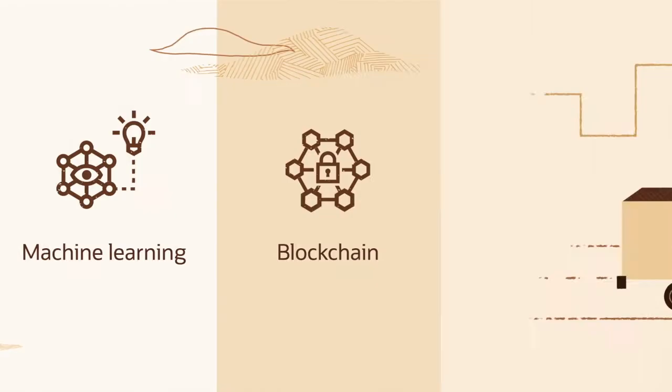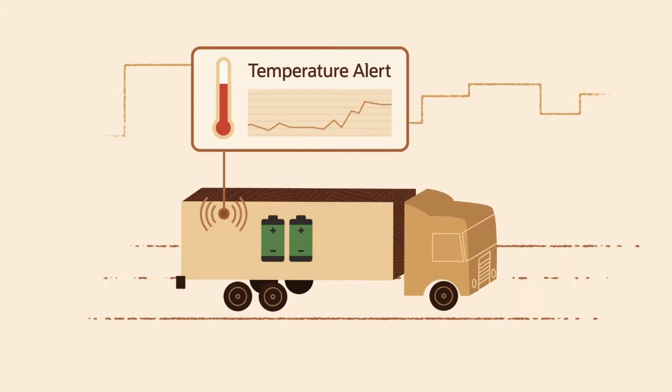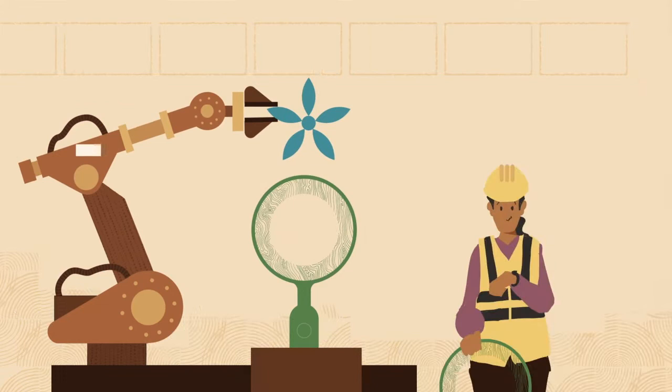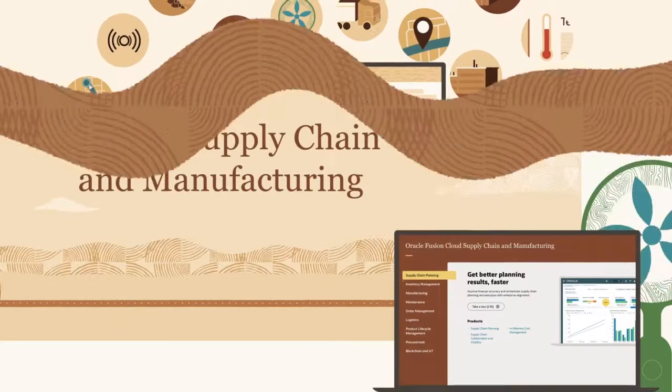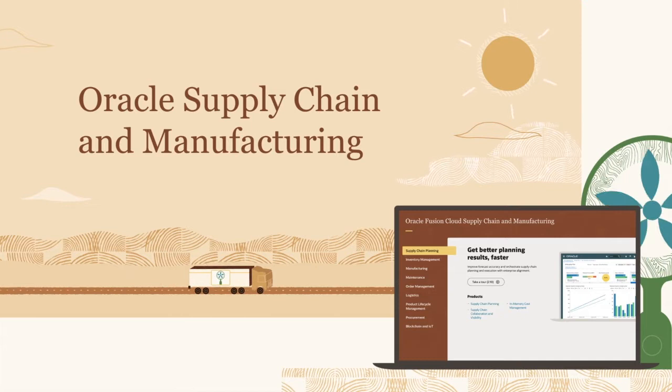By leveraging sensory data, machine learning, and blockchain, you can monitor the flow of goods and their condition, connect fleets, anticipate machine repairs, and monitor workplace safety. And you can focus on running your supply chain since all the updates are managed for you, helping you continuously adapt and innovate.